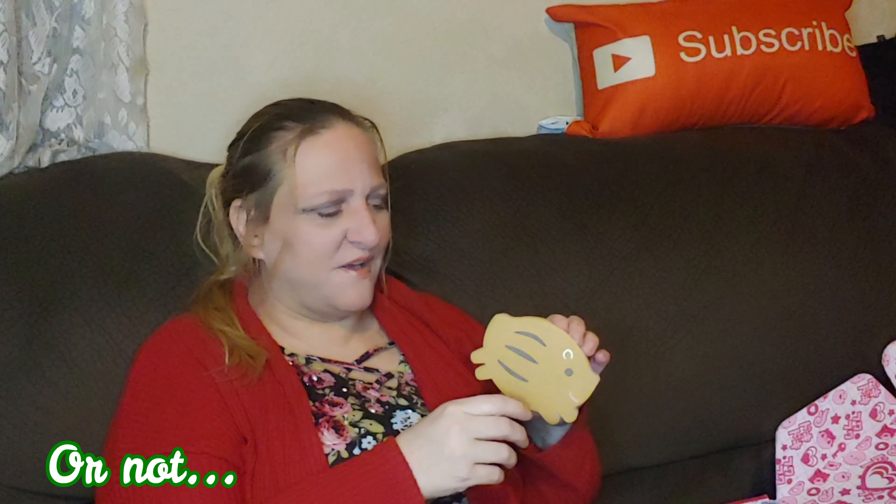Another boar item — this is a boar sponge. Let me take it out so you can see it better. How cute is that! It's actually a dish sponge — say that three times fast. That is really cute; it's going straight in the kitchen.